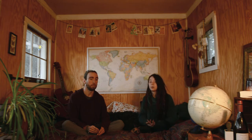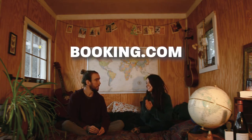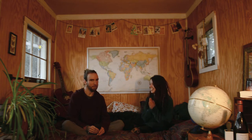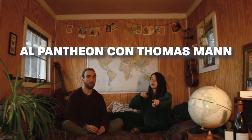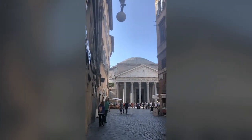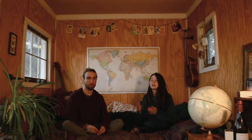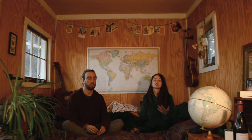If you're not into hostels or if you're traveling with many people, Airbnb is a good option as well. In Rome, there's a great place through Booking.com — it's called Al Pantheon con Thomas Mann. It's an awesome place, maybe around $100 a night depending on the season, but if you're splitting it between multiple people it ends up not being that expensive.